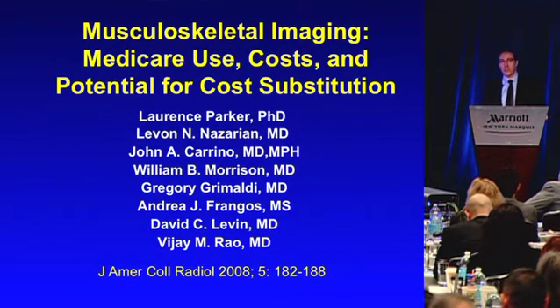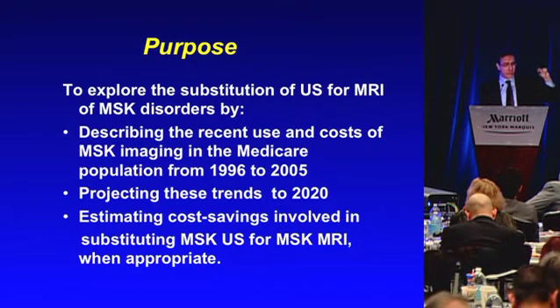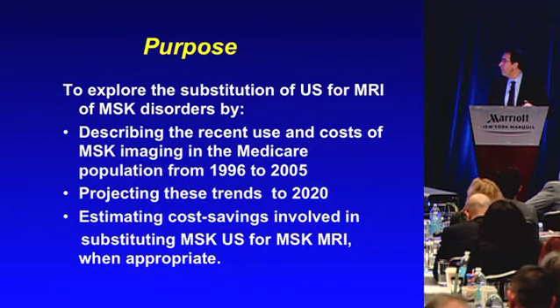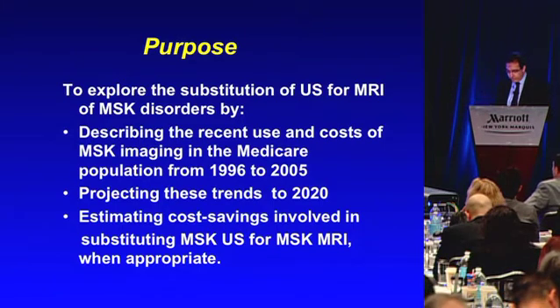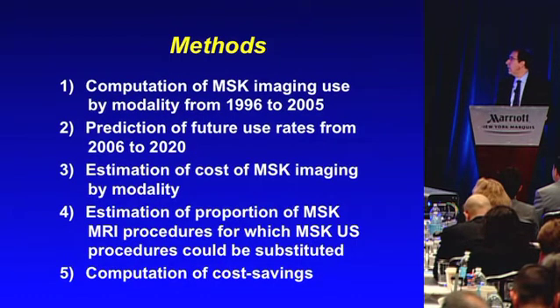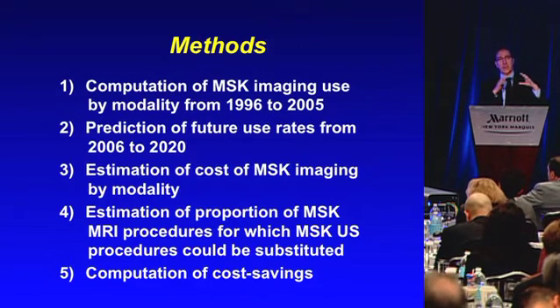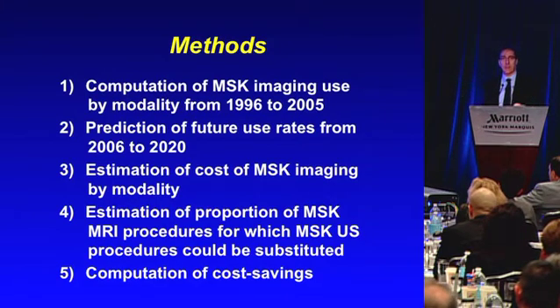How much would ordering the cheaper test actually help? We published a paper in 2008 with the premise of exploring: if we substituted ultrasound for MRI for musculoskeletal disorders, how much would we save? We described the recent use and costs of MSK imaging in a Medicare population, projected those trends to 2020, and estimated cost savings involved in substituting MSK ultrasound for MRI where appropriate. We computed utilization, predicted future rates, estimated costs, and determined what proportion of MSK ultrasound could substitute for currently done MRI.